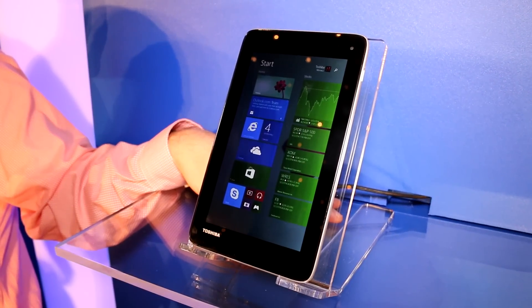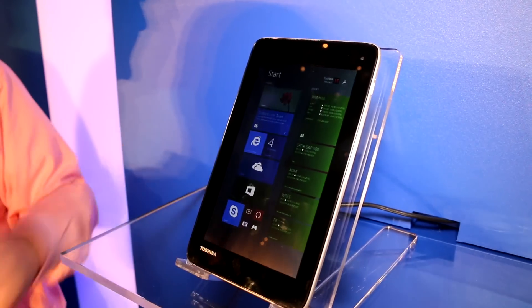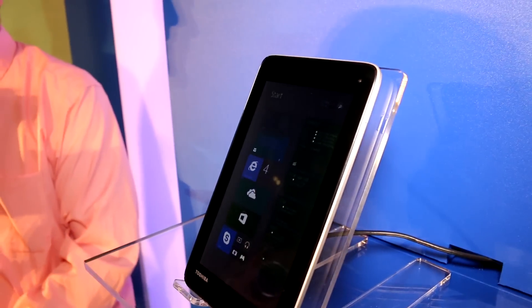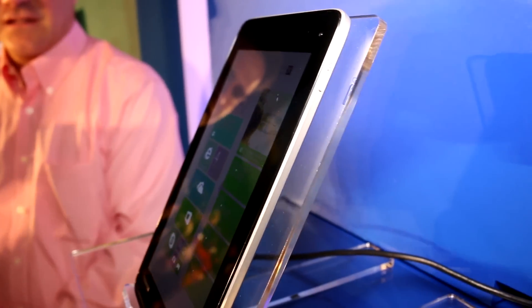I'm Roland with Mobile Geeks and we're looking right here at the new Toshiba 7-inch prototype that just got announced at the Microsoft press event. I would guess this is a Bay Trail-based, Bay Trail entry-based tablet — a 7-inch device.